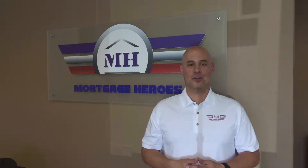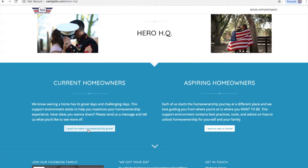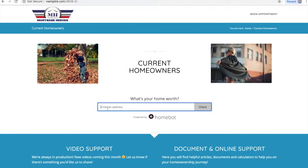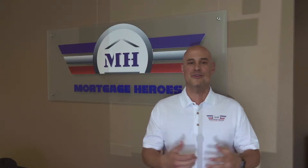Those of you who are current homeowners and want to know the value of your home, you can now use HomeBot straight from our website, where you'll get a free customized report as well as other reports throughout the year — not only on your home price, but what you might be able to rent your home out for if you choose to move, what rates are doing, and also other news from us as a team.